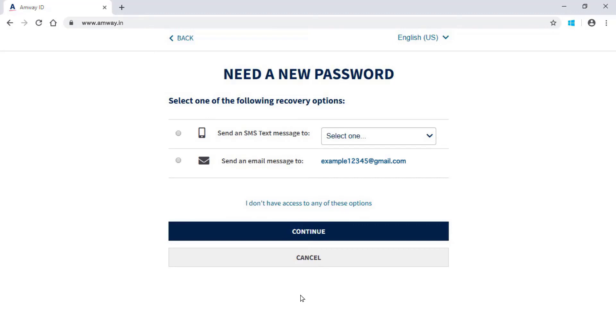If you have updated only email ID in your Amway account, you will receive the verification code in your registered email ID. If you have updated your mobile number only in your Amway account, you will receive the verification code on your mobile.